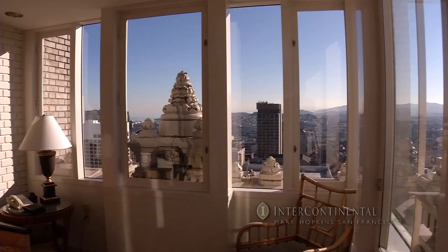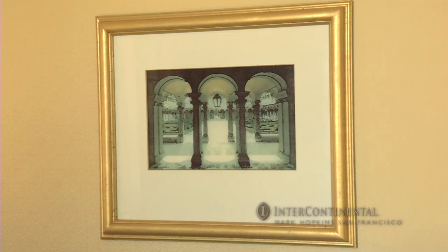Staying in one of the five luxury suites feels like living in a palatial estate, surrounded by unique artwork that reflects the city's diverse and international cultural heritage.